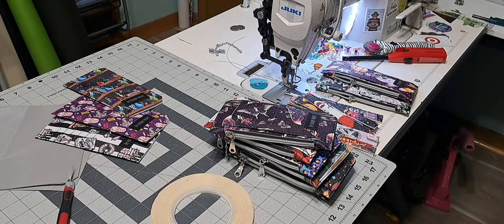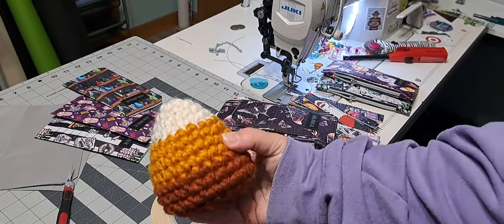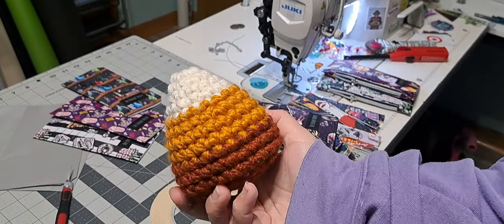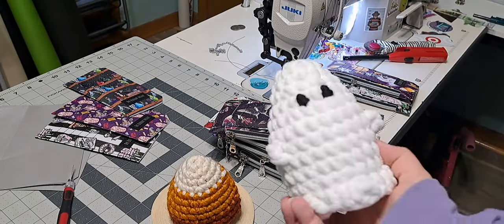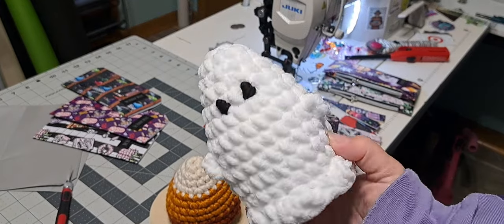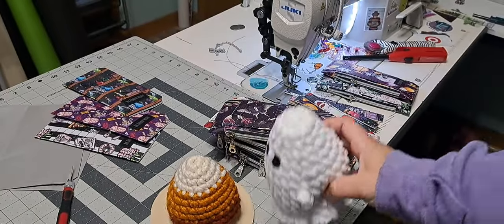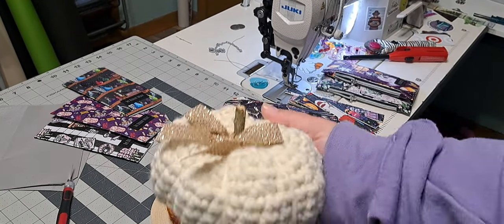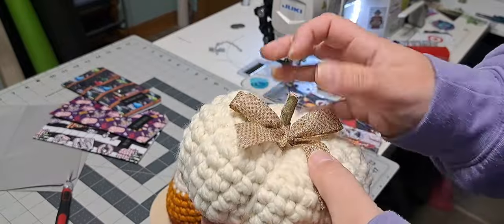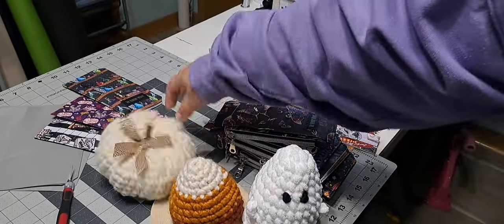For fall, we're going to offer a class on this cute little candy corn plush — this is not the colors it'll be in, and probably a little bit bigger than that, but that's the gist of it. And then I also made a pattern for this adorable little ghost. I love it so much. And then the last thing, we'll have kits for this cute little pumpkin. So I've been working on writing up patterns for all three of these.